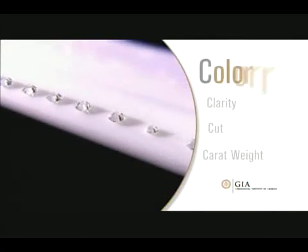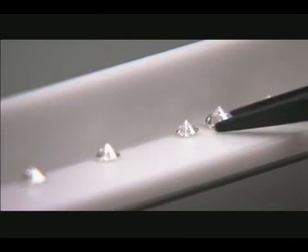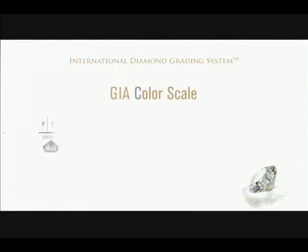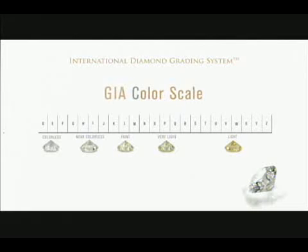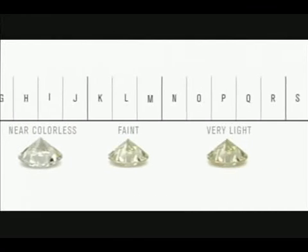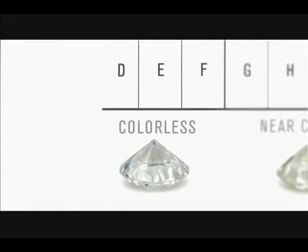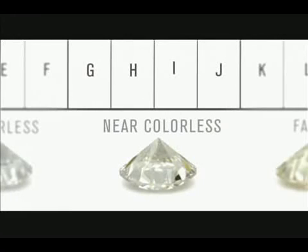The first C is color. When it comes to diamonds, the less color, the higher the grade. The GIA color scale classifies diamonds from D, colorless, to Z, light yellow or brown. Each letter grade represents a range of color and is a measure of how noticeable a color is. Truly colorless diamonds are very rare. Most diamonds used in jewelry are nearly colorless, with tints of yellow or brown.